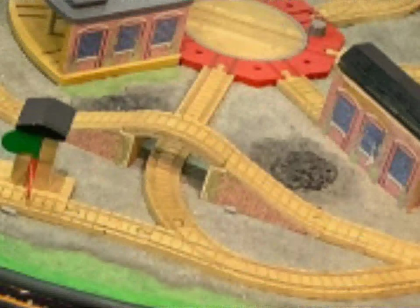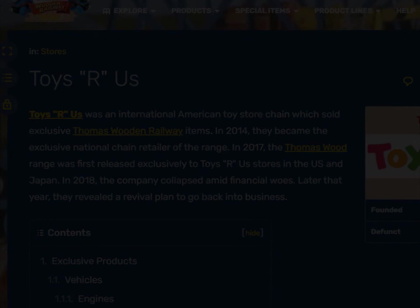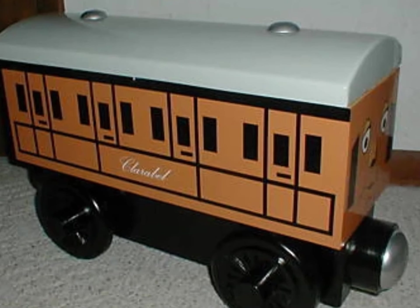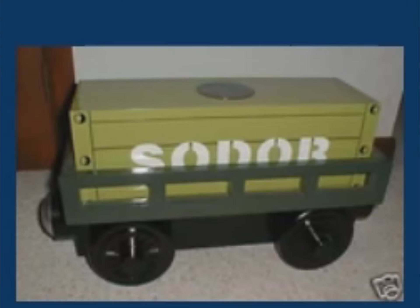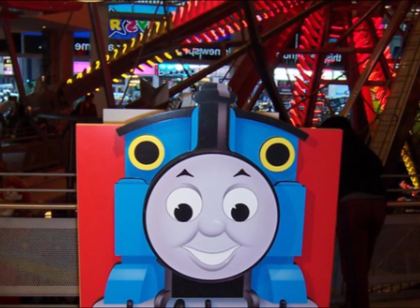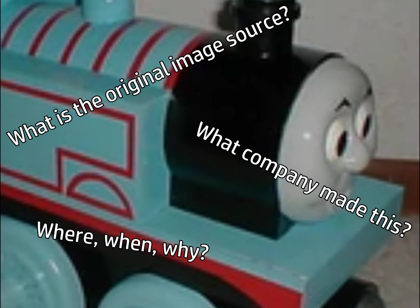I don't know that much about where this came from or if it was ever used in the Toys R Us Times Square store, so if anybody has more information, please let me know in the comments. Another thing I found was on the Thomas Wood wiki — images of Thomas, Annie, Claribel, and a cargo car, labeled as Thomas Wooden Railway Times Square displays. I wasn't able to find much about this either, so please leave any information in the comments if you have anything to say.